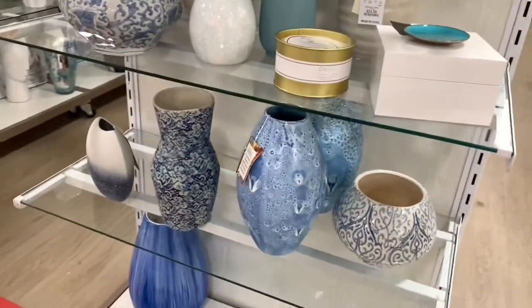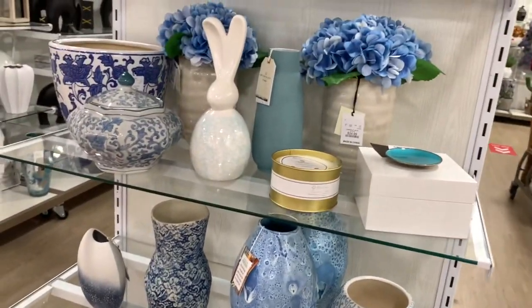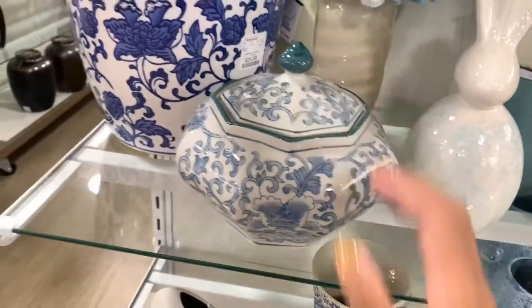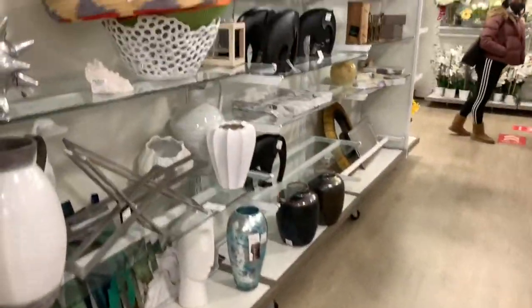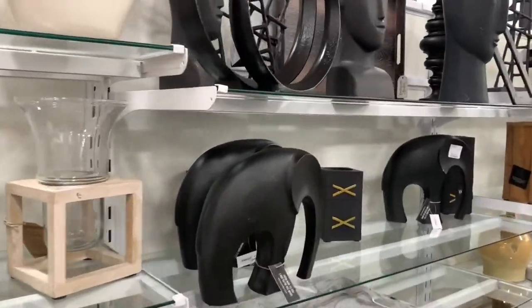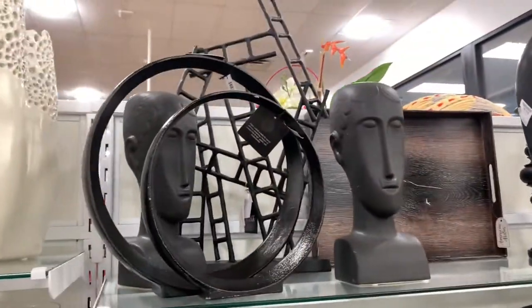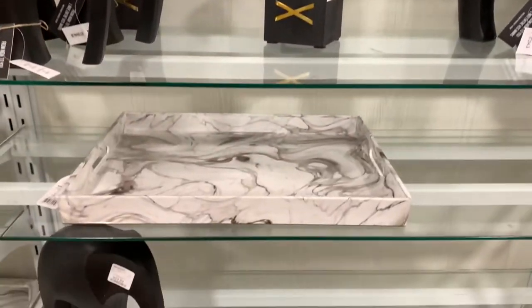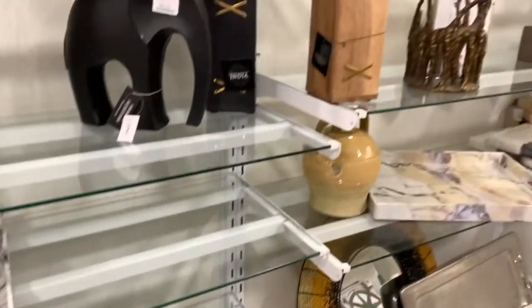I love the blue — starting at $19.99 — this is very beautiful right here. Alright guys, I just wanted to come in and browse home goods to see what they have to offer. Very nice! Thank you guys so much for joining me today and stopping by my channel. My name is Miss Queen Bee if you don't know.